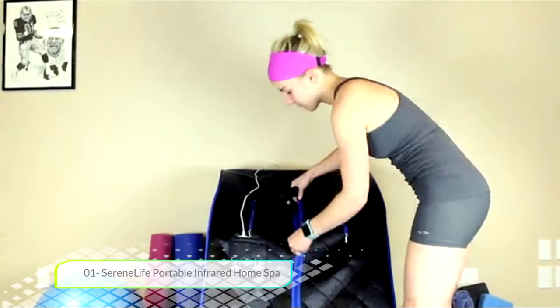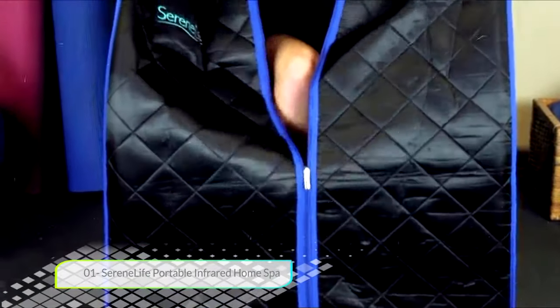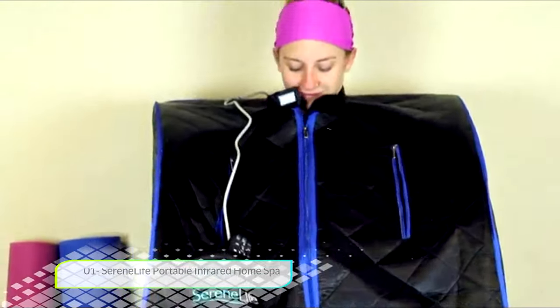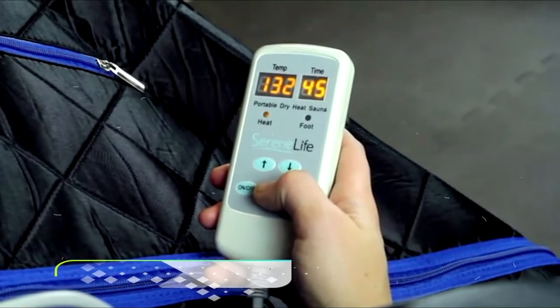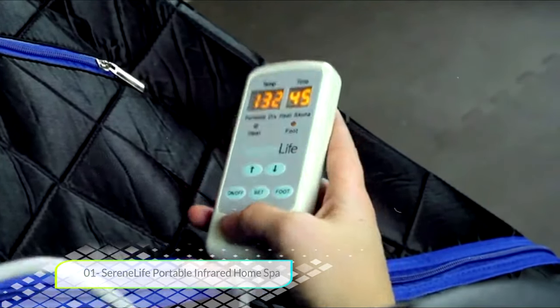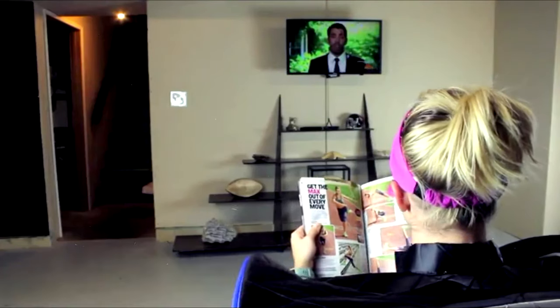Number one: Serene Life Portable Infrared Home Spa. The number one spot goes to the Serene Life Portable Infrared Home Spa. This is a top-of-the-line product made with very high quality materials. It also has everything you need in a portable sauna spa and then some — infrared slimming tech, portability, ease of use, and great design.